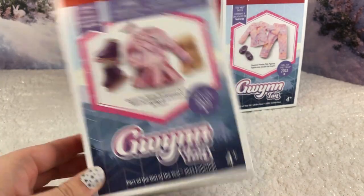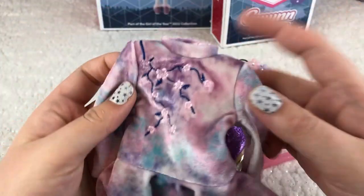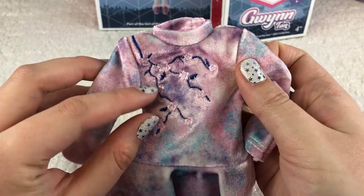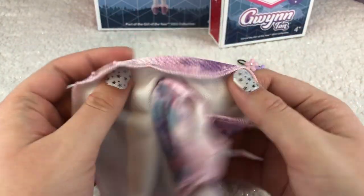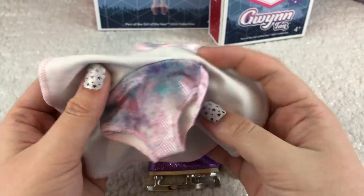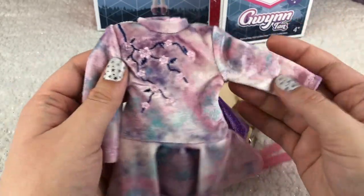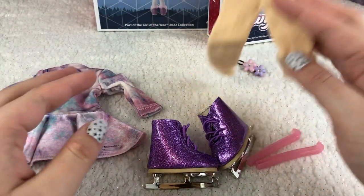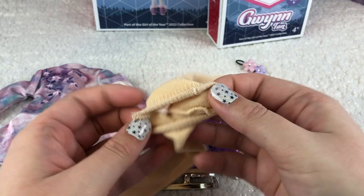Here we have Gwyn's ice skating performance outfit, which retails for $28. It's super adorable — a velour, velvety-feeling outfit with beautiful cherry blossom embroidery going down one shoulder. It's the same color scheme as the hat: blue, pink, and lavender. Ice skaters do have their outfits made for them, so I wonder if that's part of the story. It has a full skirt with attached underwear — it's one piece — and you also get really nice tights.